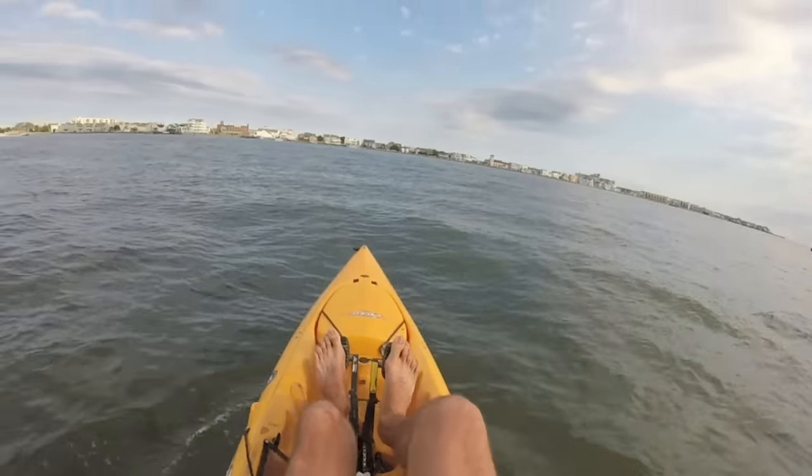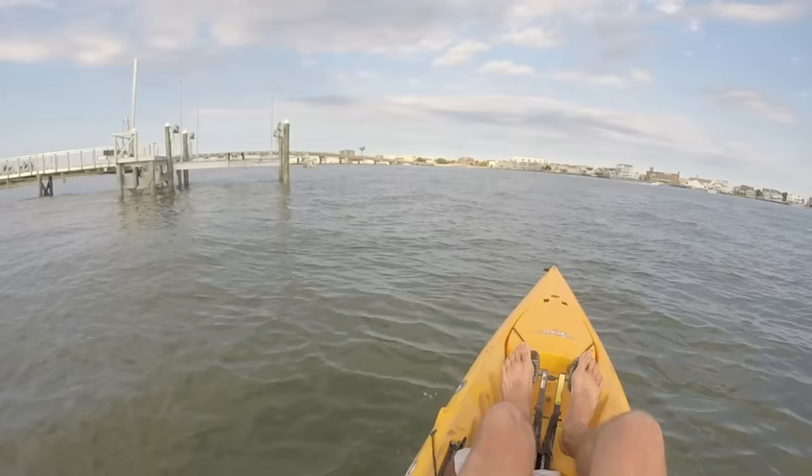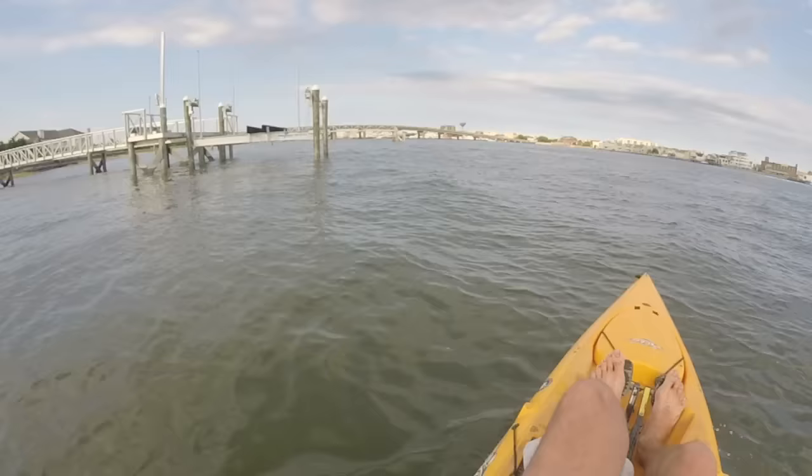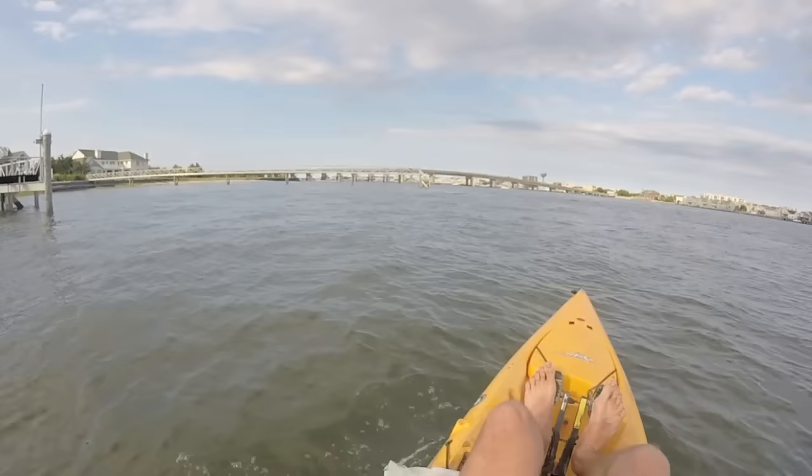Alright, we just got out here. Quite a bit of boat traffic still, even at almost 6 o'clock on Sunday — still a lot of boat traffic. That's Longport Bridge right there, so we're gonna go right over there. I got some crabs right here, some Pila crabs, and we'll go drop them next to the pilings and see what happens.